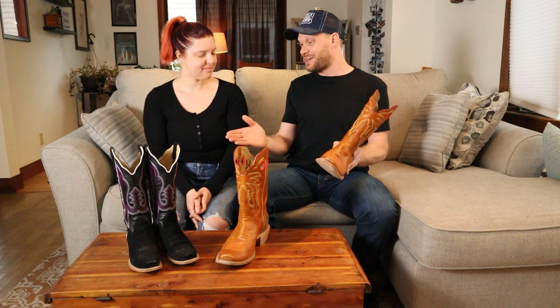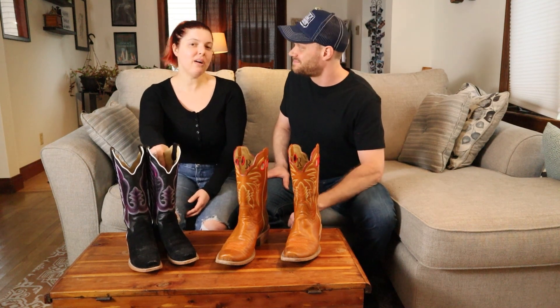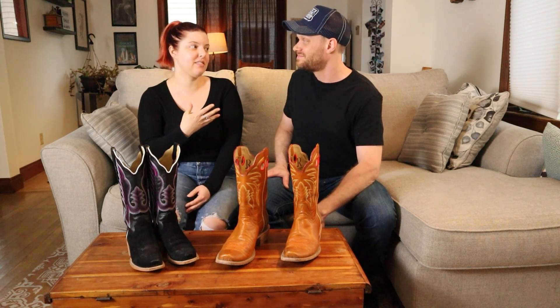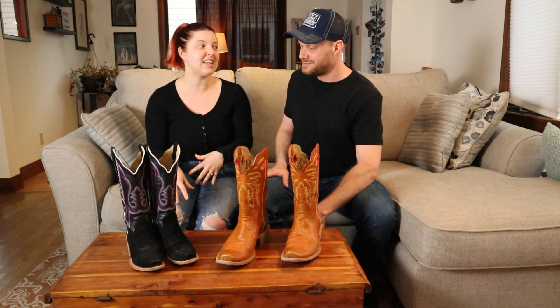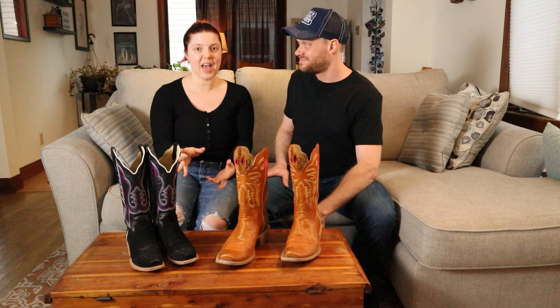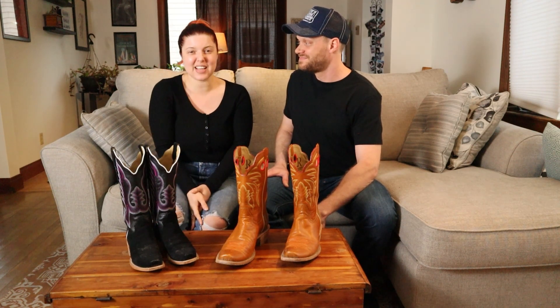The price is fair for the quality of the boot. However, I would not buy them online because I could not tell you what size to buy — the people at Pete's Clothing tried to help us the best that they could, but ultimately we couldn't find the right size. If you happen to be in a store where you can touch them, feel them, try them on, and find your right size, they're a great boot and I think you'll really like them. But unfortunately, for the price, I wouldn't order them online — it's just too big of a risk.